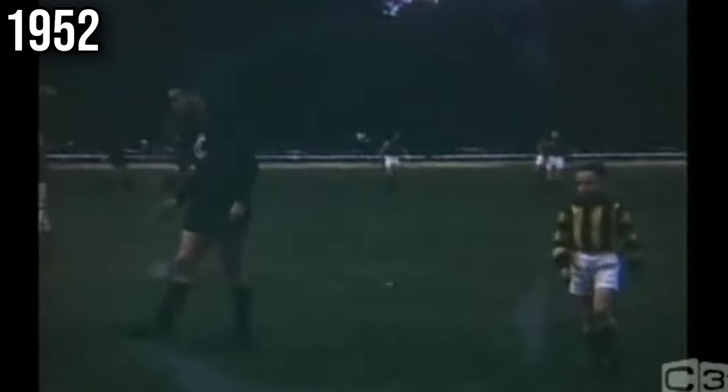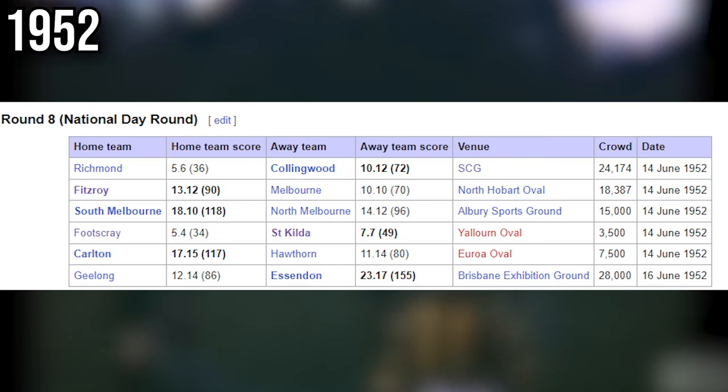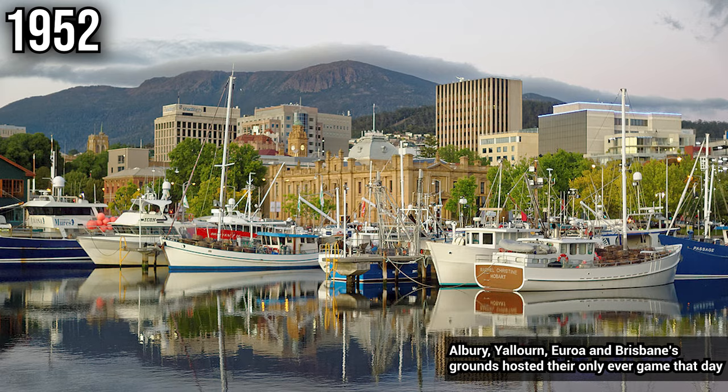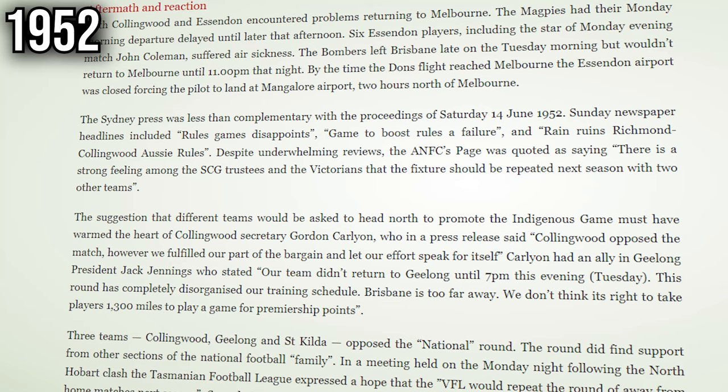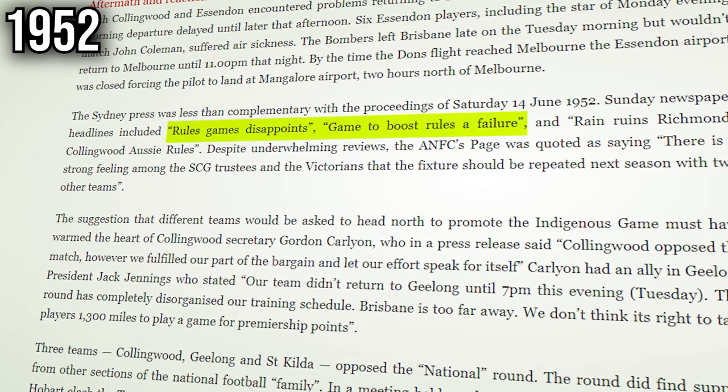In round 8 of the 1952 VFL season, as part of an experiment, the league decided to incorporate a national round where all games would be played in various cities outside of Victoria — Albury, Brisbane, Sydney, and Hobart, to name a few. However, the aftermath wasn't seen in a positive light, with many labelling it as a failure and disappointment, and it would never happen again.